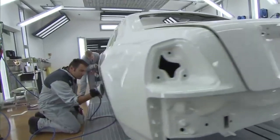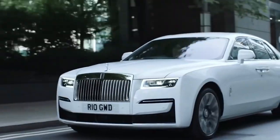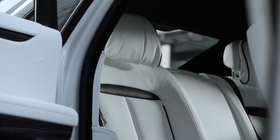The detailed paintwork is done by hand by just one person. In this video, we reveal the real reason as to why Rolls-Royce cars are super expensive.